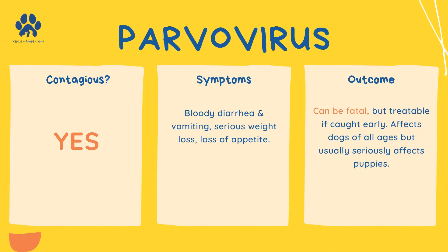Parvovirus is contagious and can also be fatal, but is treatable if caught very early. It usually affects dogs of all ages, but can seriously affect puppies. Symptoms include bloody diarrhea and vomiting, serious weight loss, and loss of appetite.